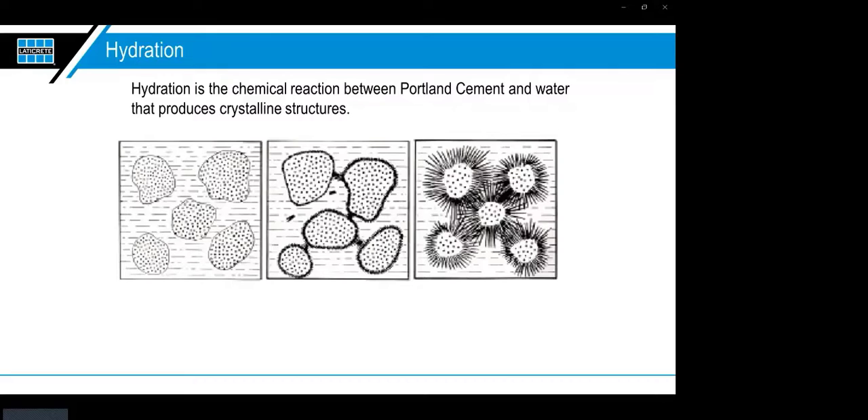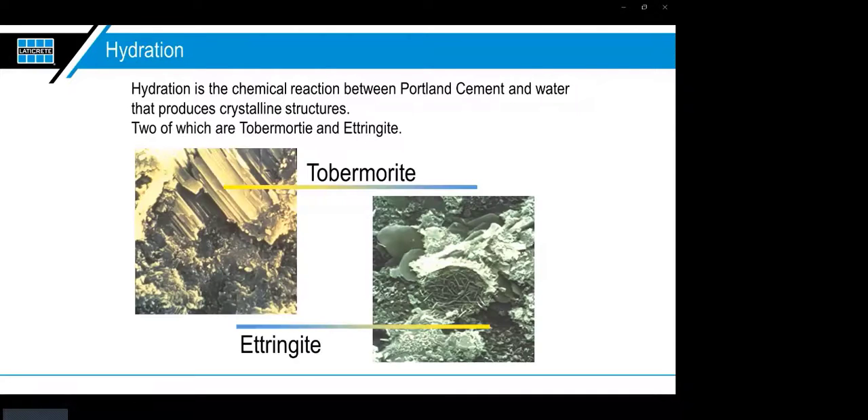Hydration is an actual chemical reaction between Portland cement and water that produces crystalline structures — they almost form together like spider webs interlocking with each other. That's where you get your strength in the concrete. Two of the common crystalline structures can be seen in these microscopic photos.